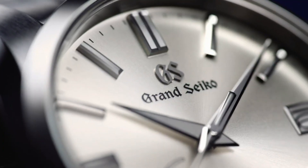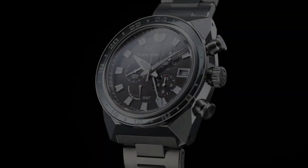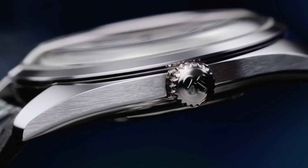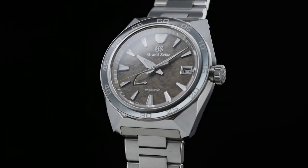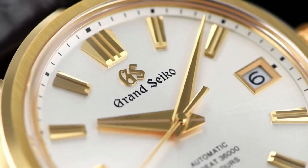Hello guys! If you're looking for the best new Grand Seiko watches for men, you're in the right place. All the watches are described based on specifications. Buying links are given in the video description. If you have any questions, please comment in the comment section.